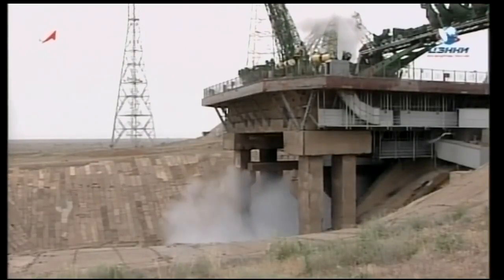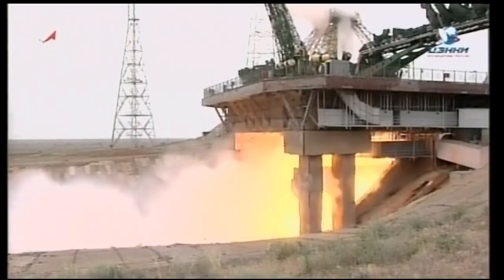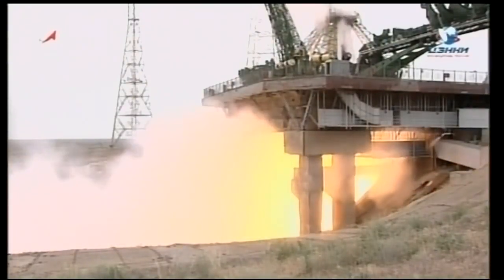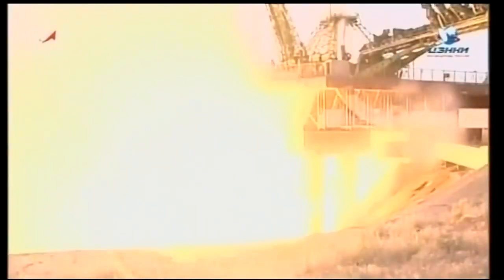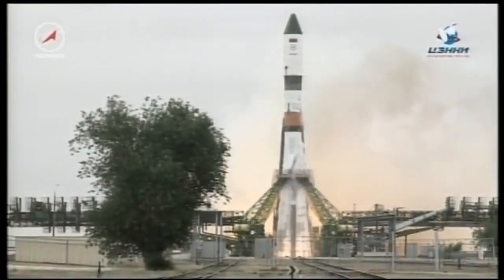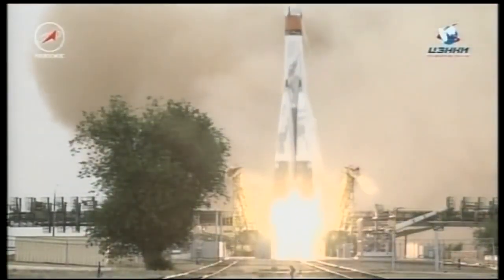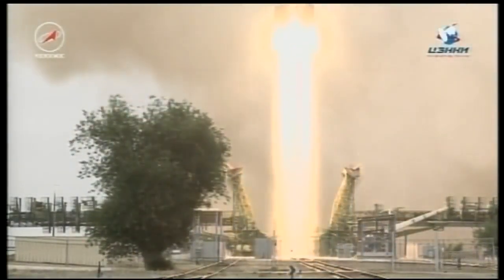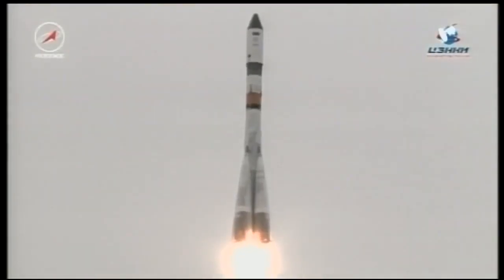The launch command has now been issued, engine start underway, turbo pumps coming up to flight speed. Engines at maximum thrust. And liftoff — liftoff of the 67th Progress resupply vehicle, bound on a two-day journey to the International Space Station.